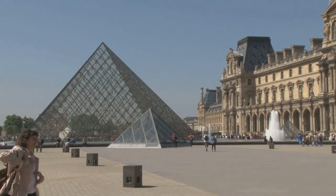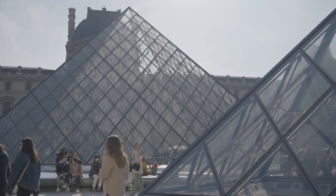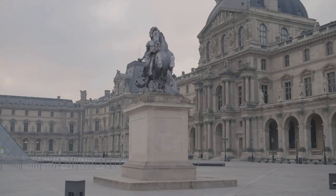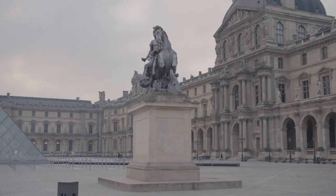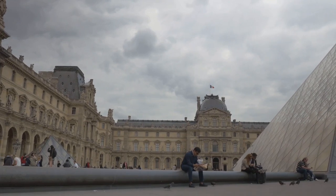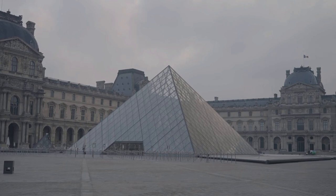Step into the world's largest art museum, the Louvre, and lose yourself in its labyrinth of art and history. From ancient civilisations to the Renaissance, the museum houses an unrivaled collection of masterpieces, including the enigmatic Mona Lisa and the majestic Winged Victory of Samothrace.